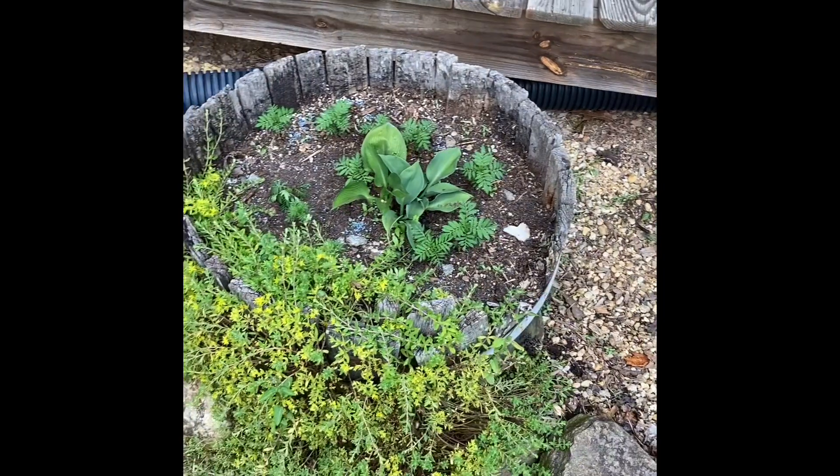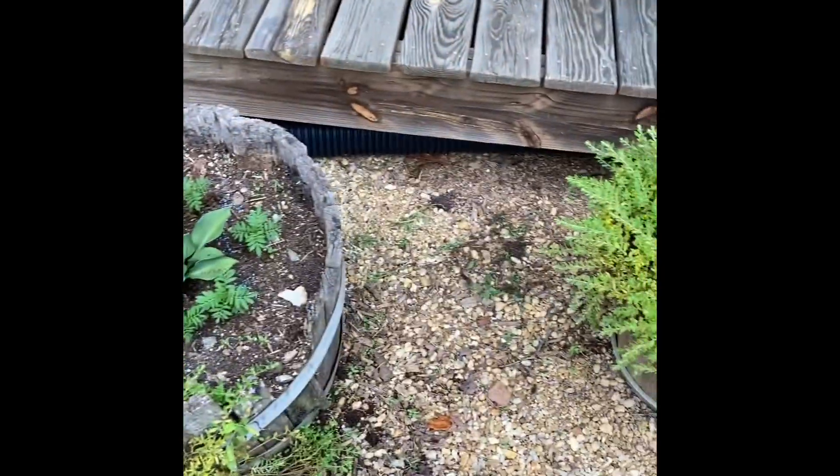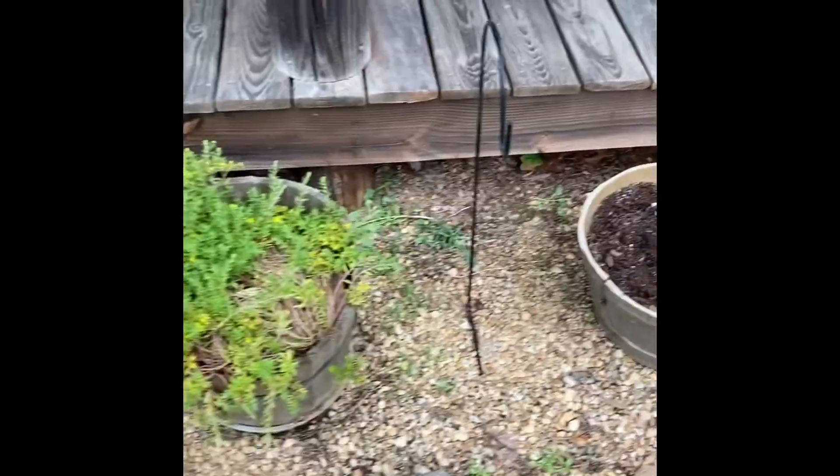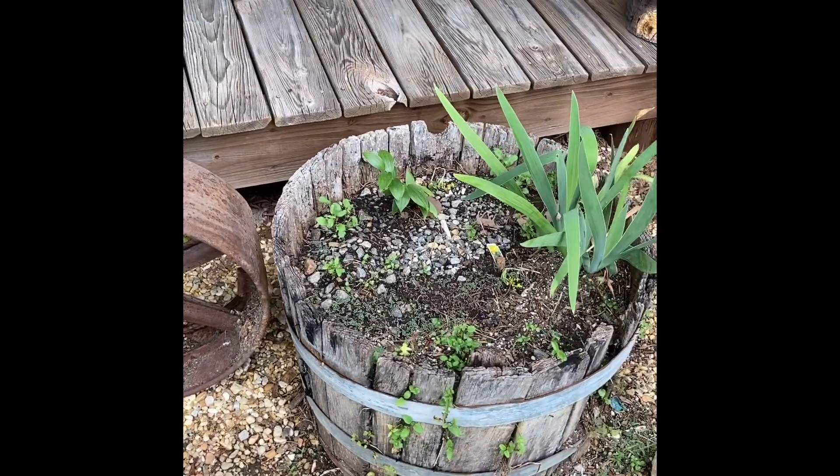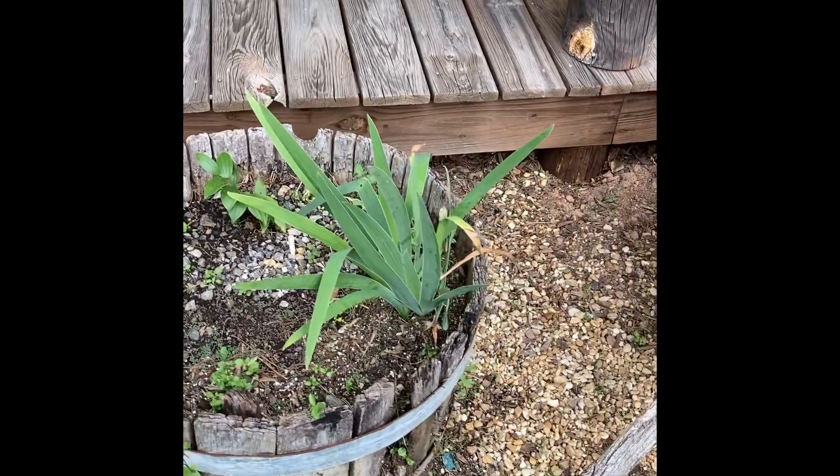More of the sedum. I love these old barrels too — I always had these growing up. I don't have any now, but they're really cute.